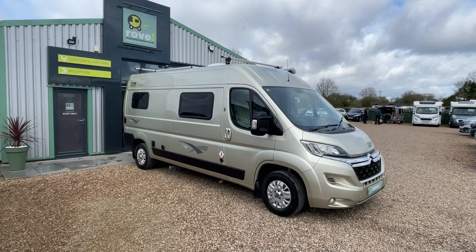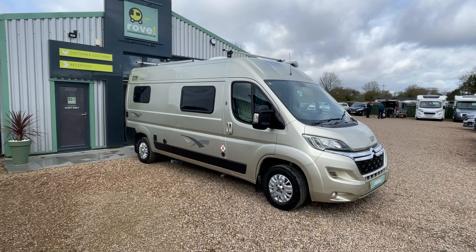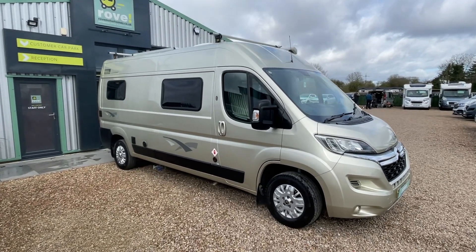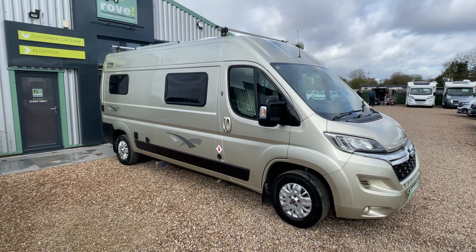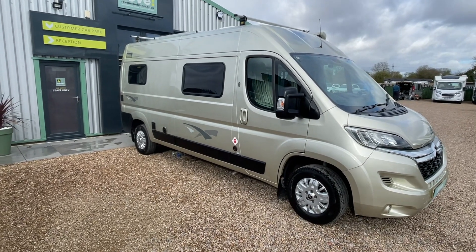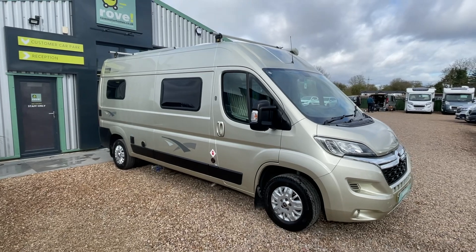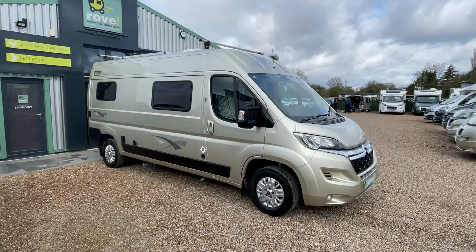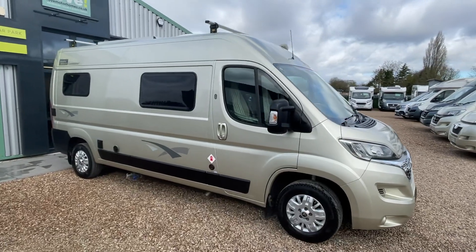It's the four seatbelt, two berth panel van with a 2.2 engine based on the Citroen Relay, 3,500 kilograms so you can drive it on a standard UK driving licence. Measuring at 6 metres, so it's a good size and a bit easier for getting about — not too large. Let's have a quick walk around then.